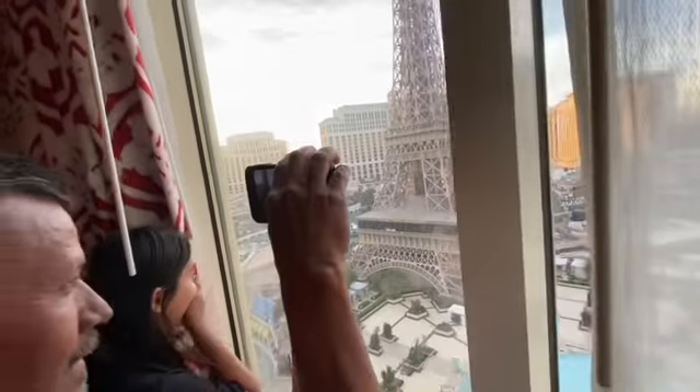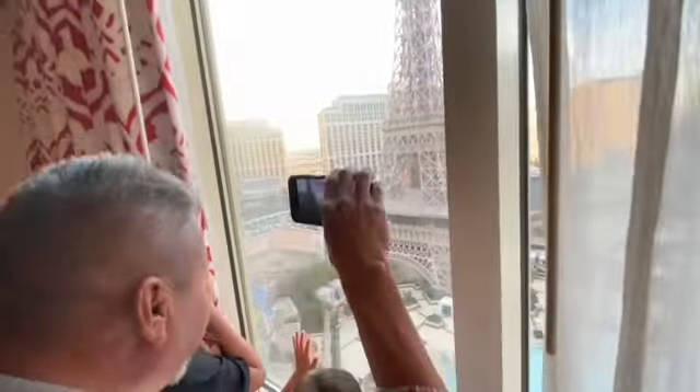Look at our face — we can see it all! The sky is going blue.